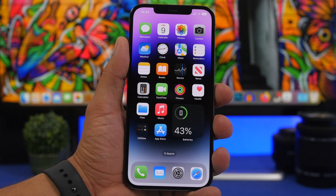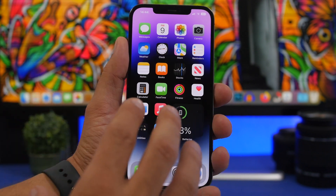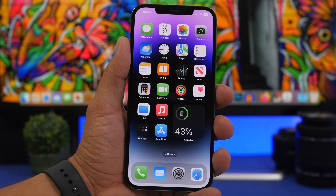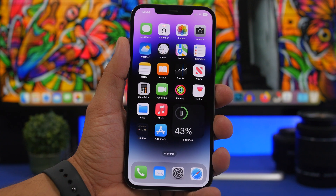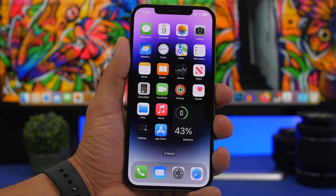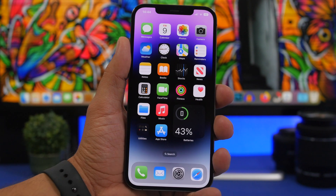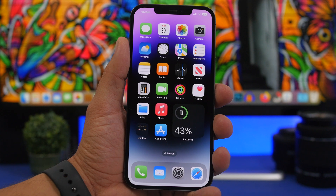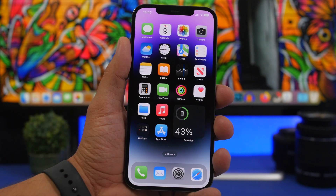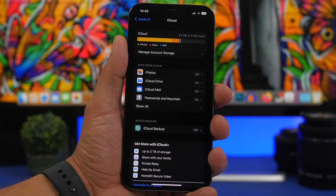First of all, you have to know whether your device is supported by iOS 16. Last year Apple released iOS 15 and it supported the same devices as iOS 14 — from the iPhone 6s, 6s Plus, and the original SE. But this year Apple actually dropped support for the iPhone 6s, 6s Plus, the original SE, and unfortunately also the iPhone 7 and 7 Plus. So if you have any of those devices, you won't be able to install this update. To install iOS 16 you need to have an iPhone 8, 8 Plus, or newer.